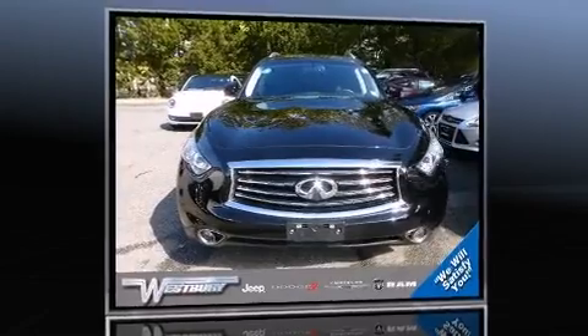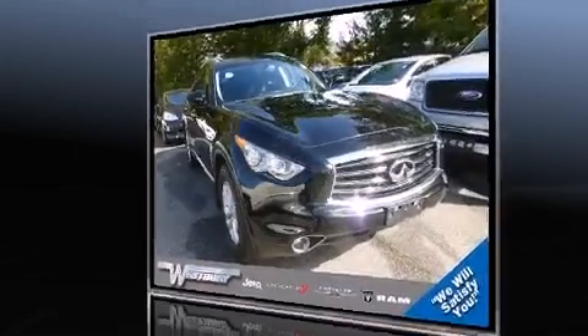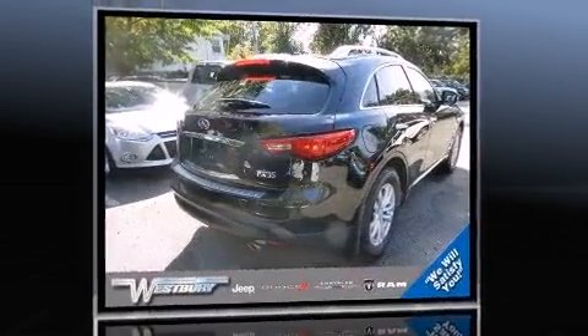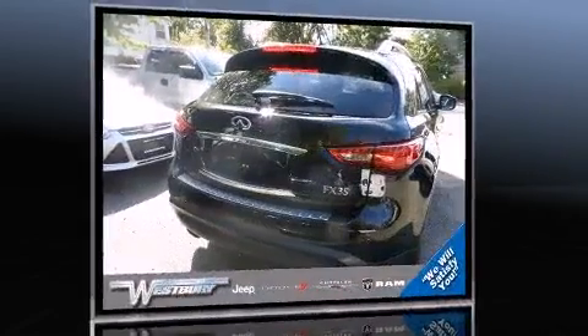Familiarize yourself with a 2012 Infiniti FX35. With less than 20,000 miles on the odometer, this four-door sport utility vehicle prioritizes comfort, safety, and convenience. It features all-wheel drive versatility, an automatic transmission, and a 3.5-liter six-cylinder engine.